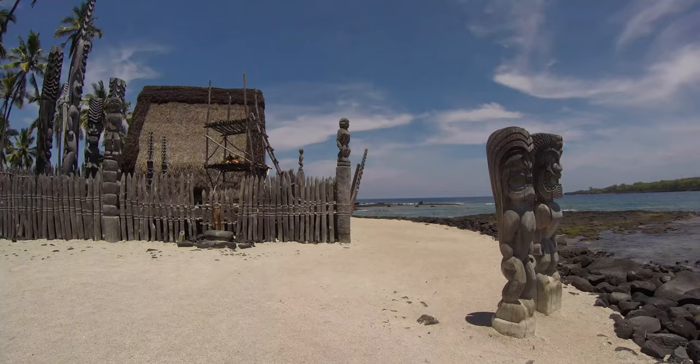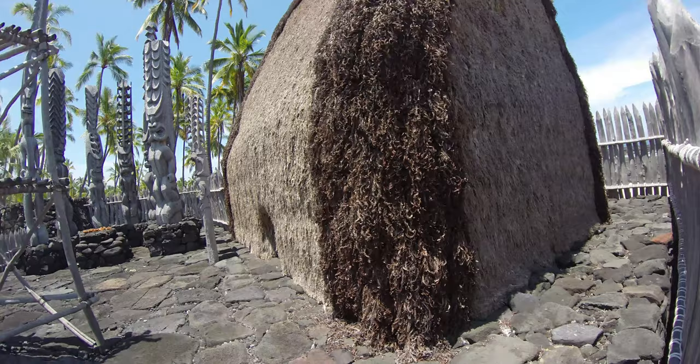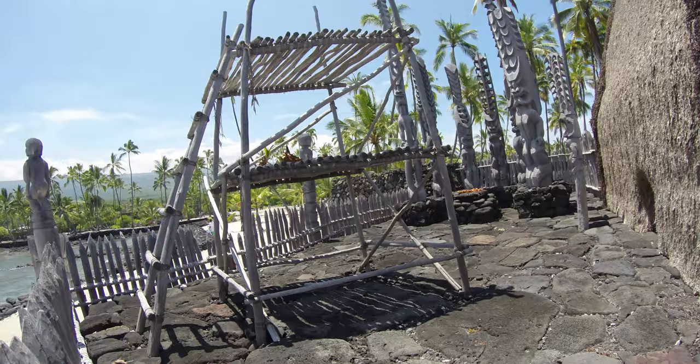In times of war, if you couldn't fight, you went into the place of refuge. If you fought and lost, getting to the refuge would save you. Battles were short.